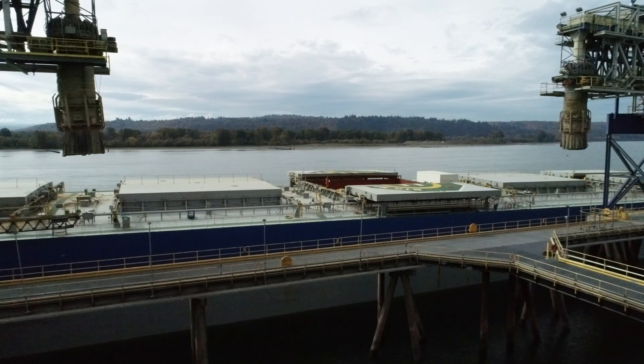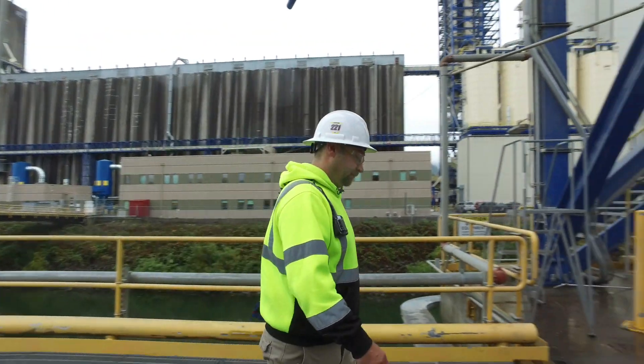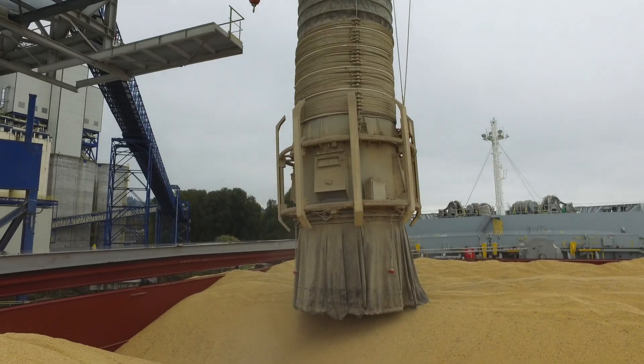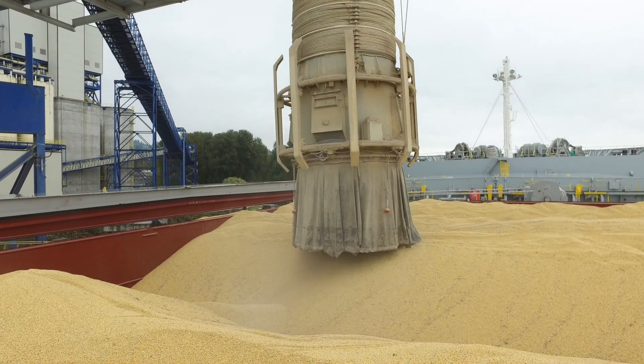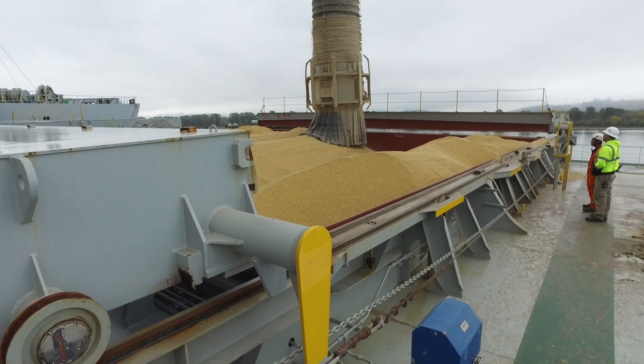Inspection is required at multiple points in the process. Trading partners across the globe rely on accurate grading to ensure the product meets contract specifications. We make sure we maintain the quality of the grain so when a foreign buyer buys a particular commodity, we ensure that the grade and quality they want is what they get overseas.